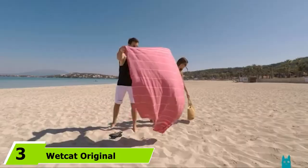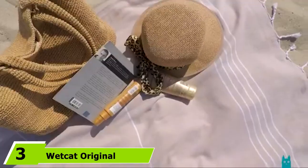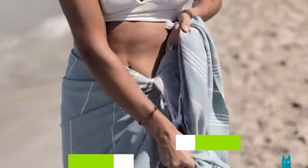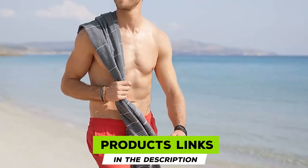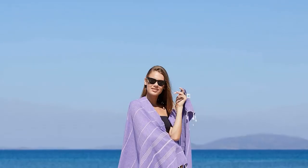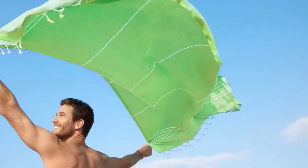The number three position is held by the Wetkat Original Turkish Beach Towel. Thinner than a terry cloth towel yet highly absorbent, this Turkish cotton beach towel from Wetkat makes a great travel companion. This large towel is 38 by 71 inches, making it a suitable beach towel, camping towel, or even a yoga mat.